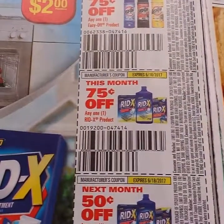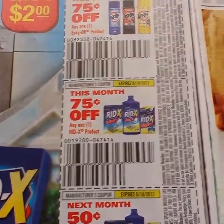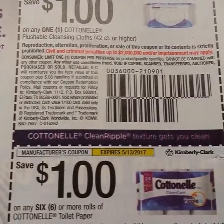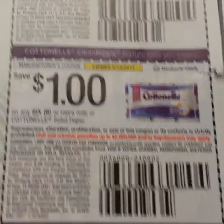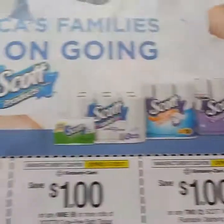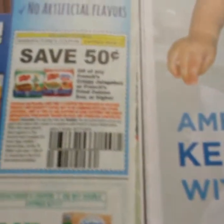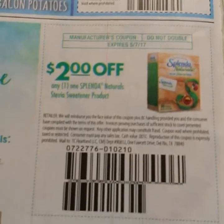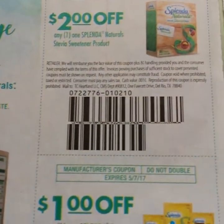Some Easy Off and Red X, some Cotton wipes and paper, and some Mrs. Smith's pie. Some French's — the crispy jalapeño and the fried onions — and some Splenda, two dollars off and a dollar off.